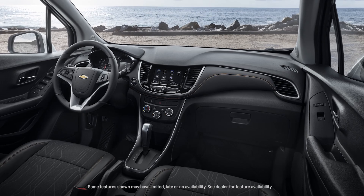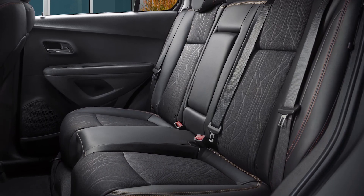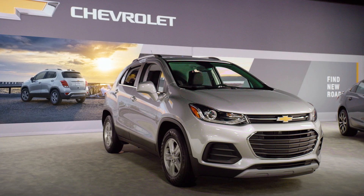Inside Trax, there's comfortable seating for up to five people with ample room and high-quality materials throughout. Trax also makes every journey fun.